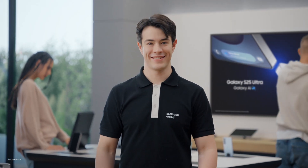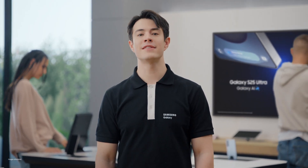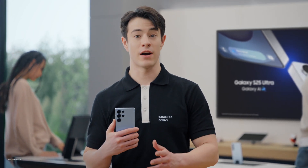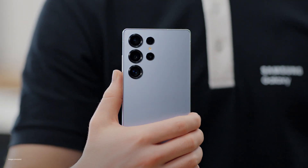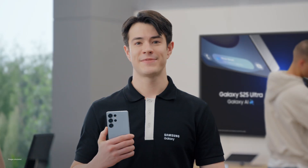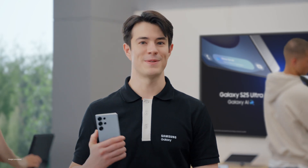Hi everyone, welcome back. Today we'll be exploring the unstoppable power of the Galaxy S25 Ultra, combining unparalleled performance with unbeatable durability to power you all day long for all new ways to play. Come on, let's go see it in action.